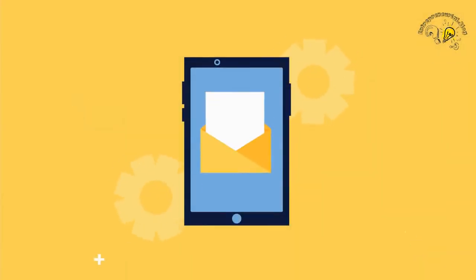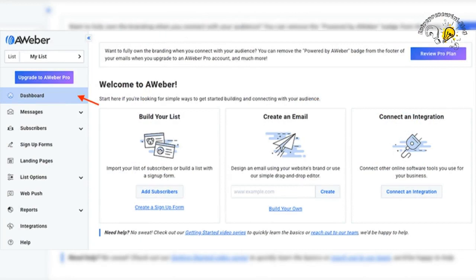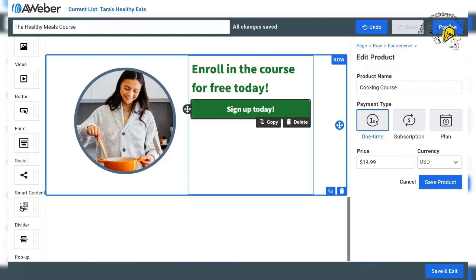In conclusion, Aweber is a top-notch email marketing software that can help businesses of all sizes to connect with their audience and grow their business. With its user-friendly interface, powerful features, and advanced automation capabilities, Aweber is the perfect tool for businesses looking to take their email marketing to the next level.